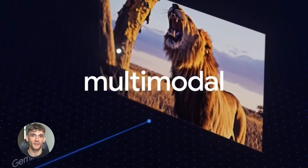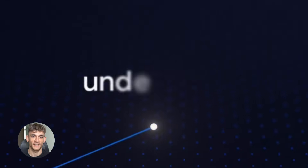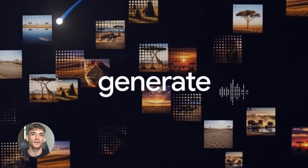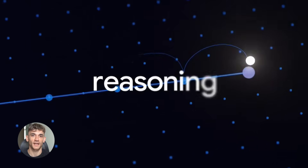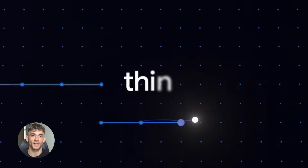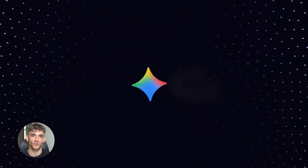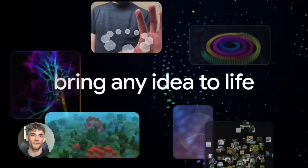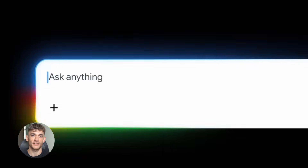Generative interfaces is one of those features that sounds boring but is actually game-changing. It means the AI doesn't just give you text — it generates the perfect interface for your answer. If you ask for data, it might build you a chart. If you ask for a plan, it might create a timeline. If you ask how something works, it might generate a diagram. The interface matches what you need, designed for your specific request, making information way easier to understand and use.